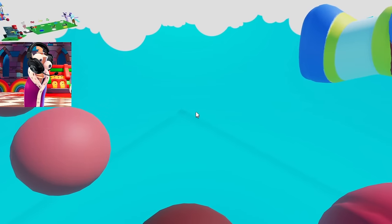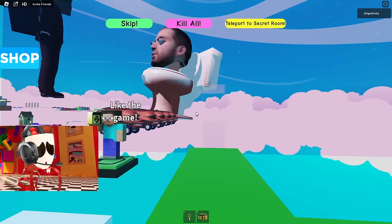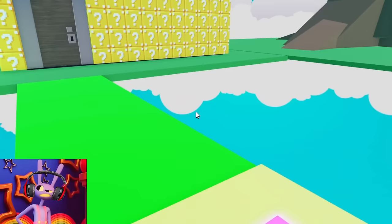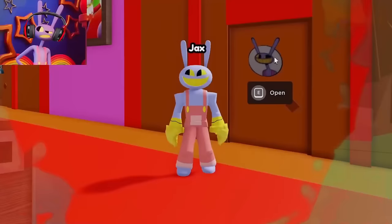Look! Giant Pomni! Skibidi Toilet? But what is he doing here? It's very strange that there are such characters in the Circus Obby map! Now we will use this key to open it and go inside! To find out what's in my room, you need to like and subscribe!